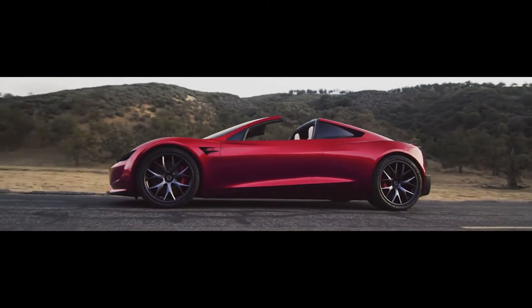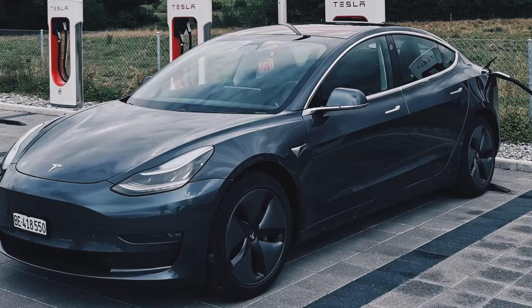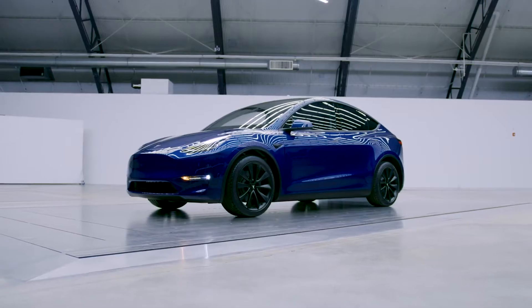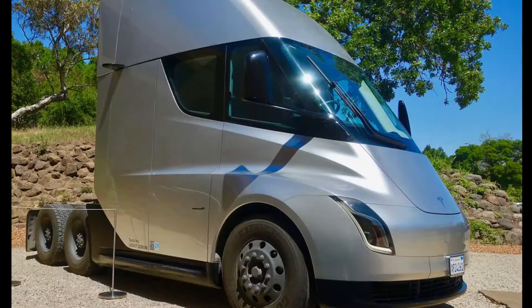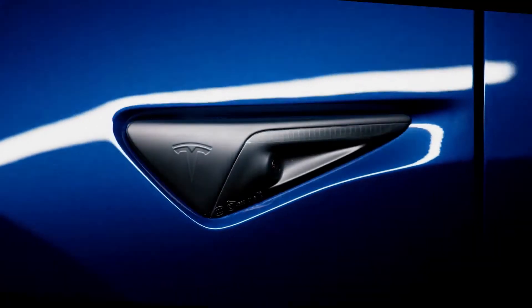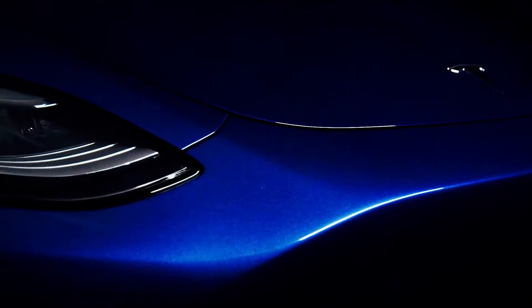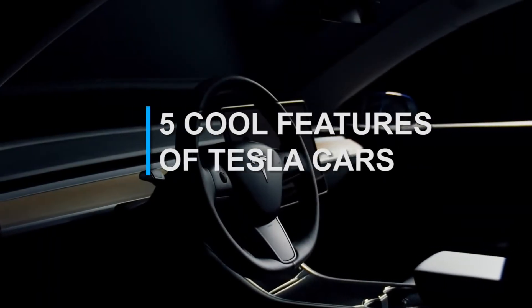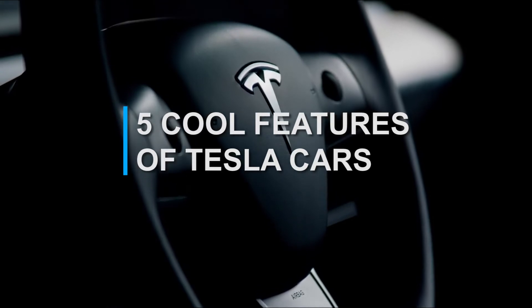Tesla has launched plenty of models over the past few years, like Tesla Model 3, Model S, Model X, Model Y, Tesla Roadster, the semi trucks, and the latest Tesla Cybertruck. All of these cars are built with lots of new technology and some cool features that petrol and diesel cars could never dream of. That's why we will be looking at the 5 cool features of Tesla cars.